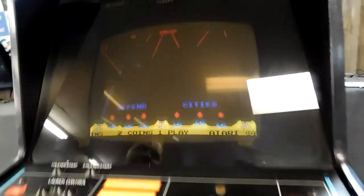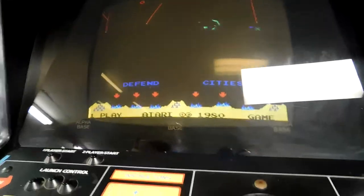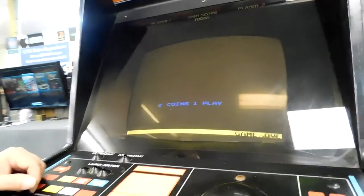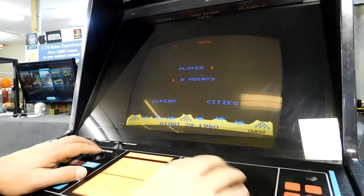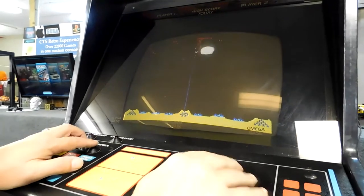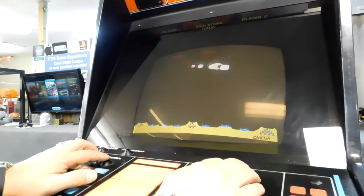Check that out, guys. If there's anything more iconic — this is set at 50 cents now. By the way, some of the only quarters that have ever been put into it. If you guys remember the cool sounds from Missile Command, here we go. And frankly, I used to be very, very good at this in my younger years, but needless to say, we're out of those years.